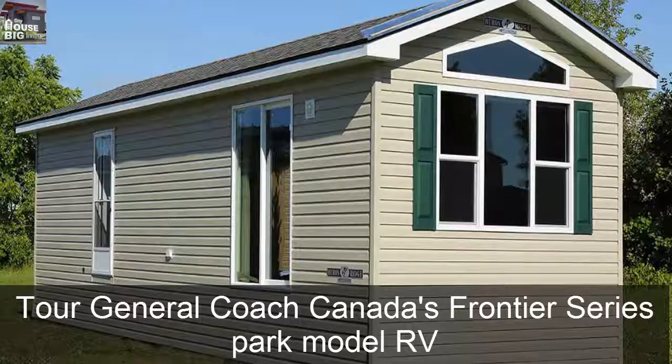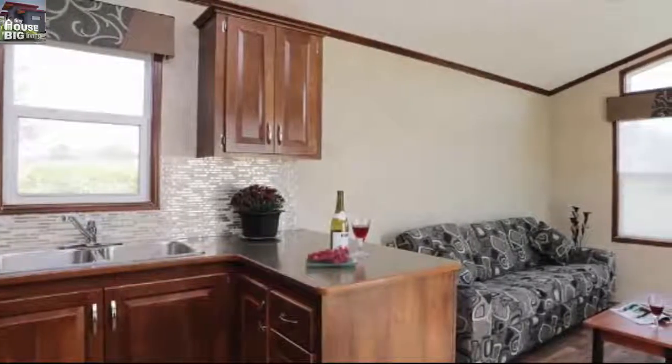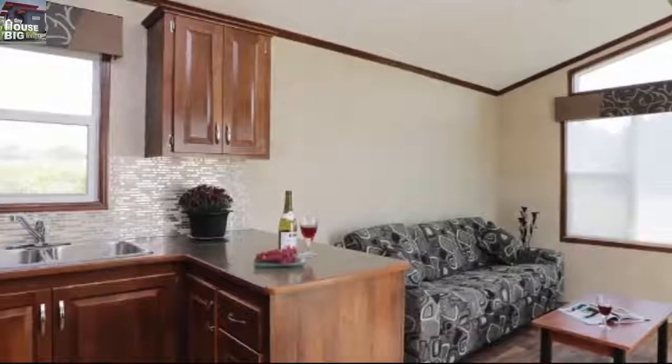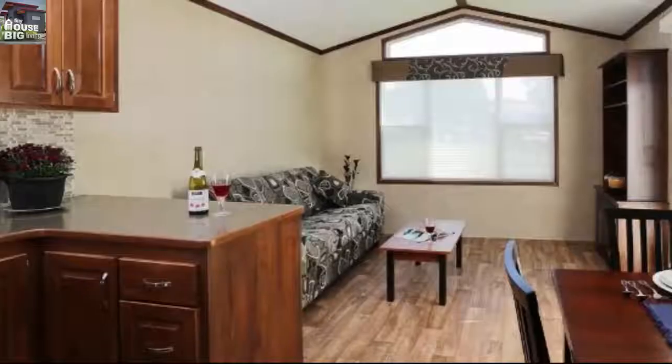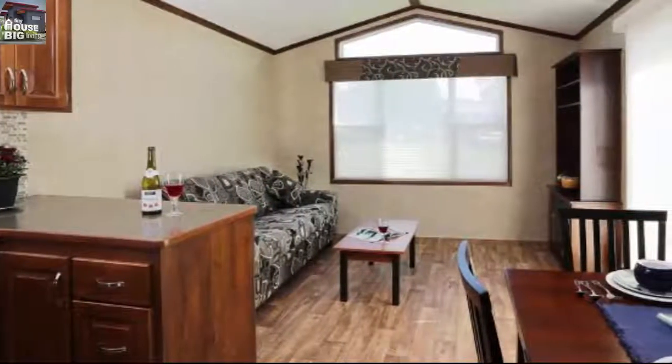Don't let the dull exterior of this park model RV fool you. General Coach Canada, a company dating back to the 1950s with roots in the travel trailer business, is known for its handcrafted, custom park model homes, built with attention to detail and emphasis on quality materials and workmanship, according to the company.